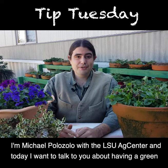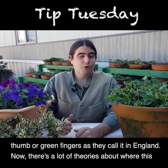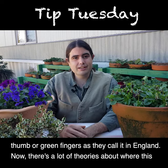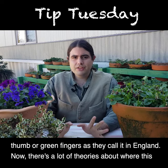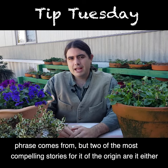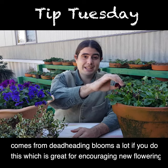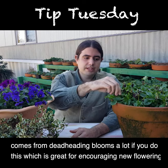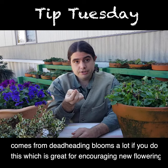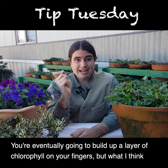Michael Palazzola with the LSU AgCenter. Today I want to talk to you about having a green thumb, or green fingers as they call it in England. Now there are a lot of theories about where this phrase comes from, but two of the most compelling stories about its origin: one is that it comes from deadheading blooms. If you do this a lot, which is great for encouraging new flowering, you're eventually going to build up a layer of chlorophyll on your fingers.